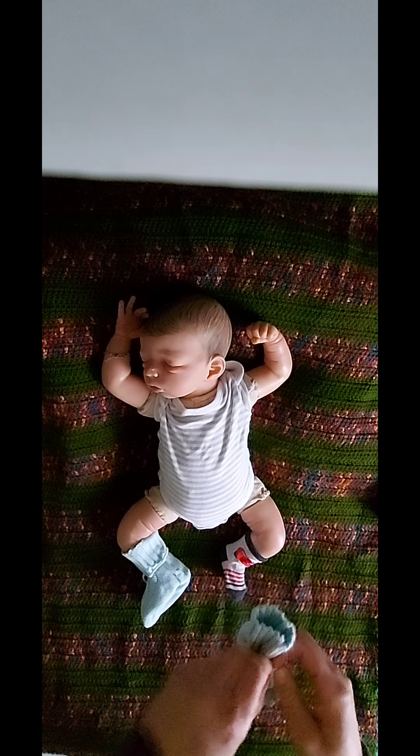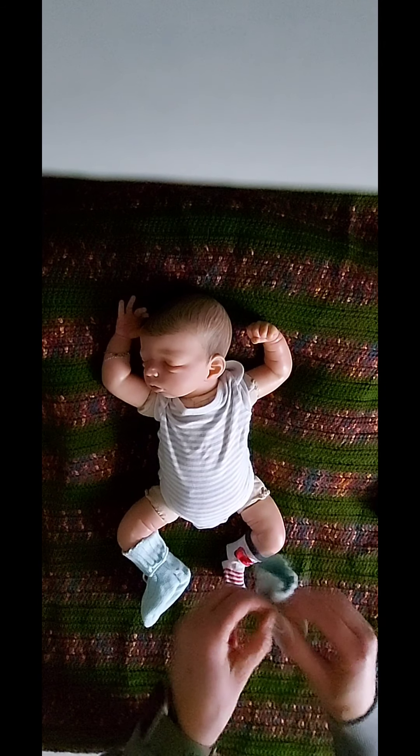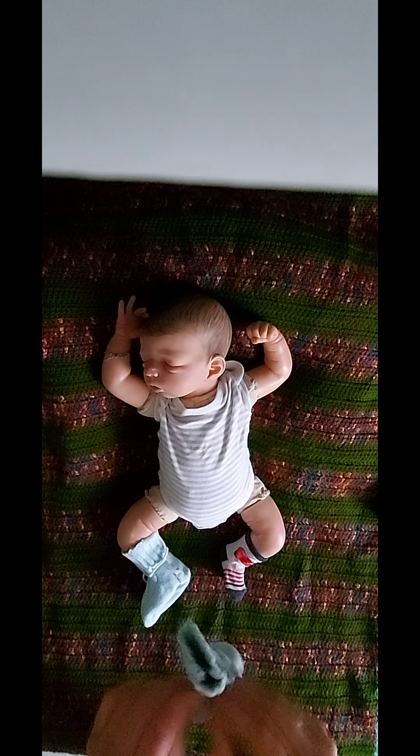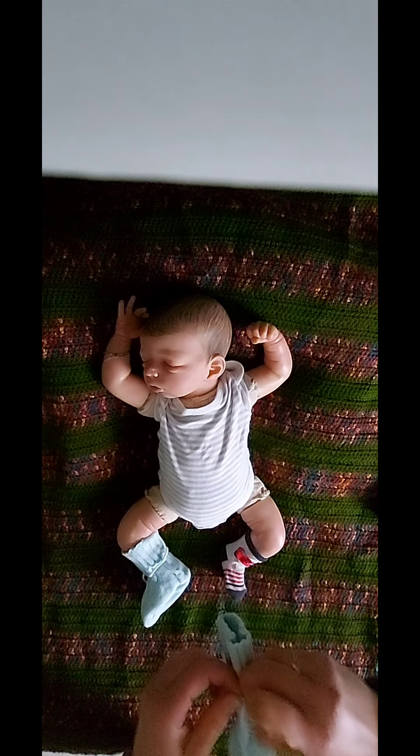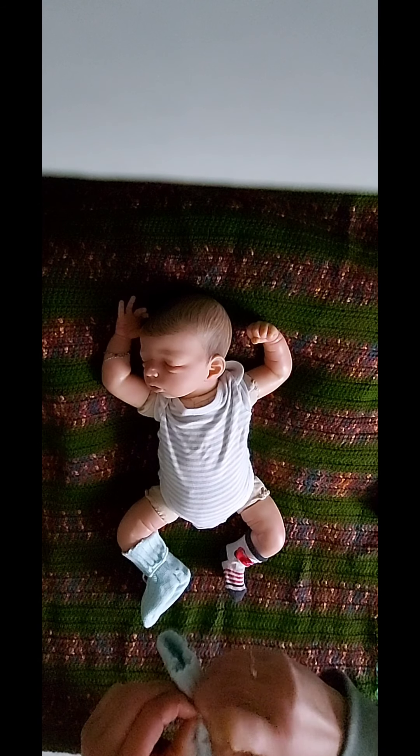The socks are a little bit blue, they are handmade by my grandmother. And I love handmade clothes or vintage clothes for my reborn babies.